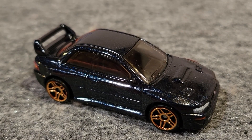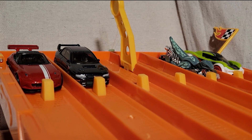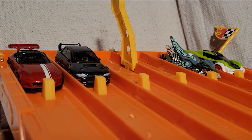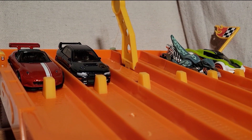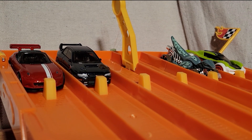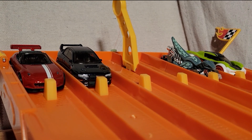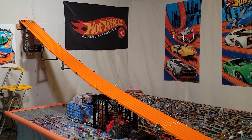The Subaru Impreza took race number two. This is race number three of the semi-finals of group two. So far the custom coupe, the green car on the far right, has won a race, and the Subaru Impreza in lane five has won one. First one to win two races moves on to the finals. Ready, set, go!